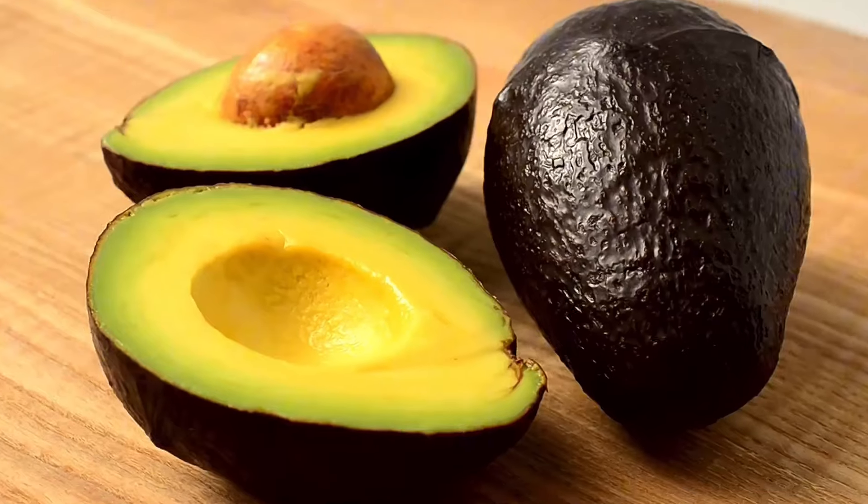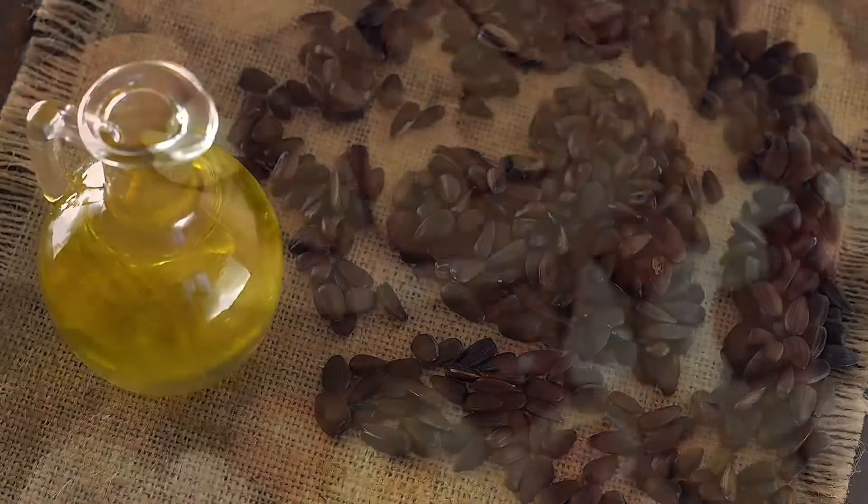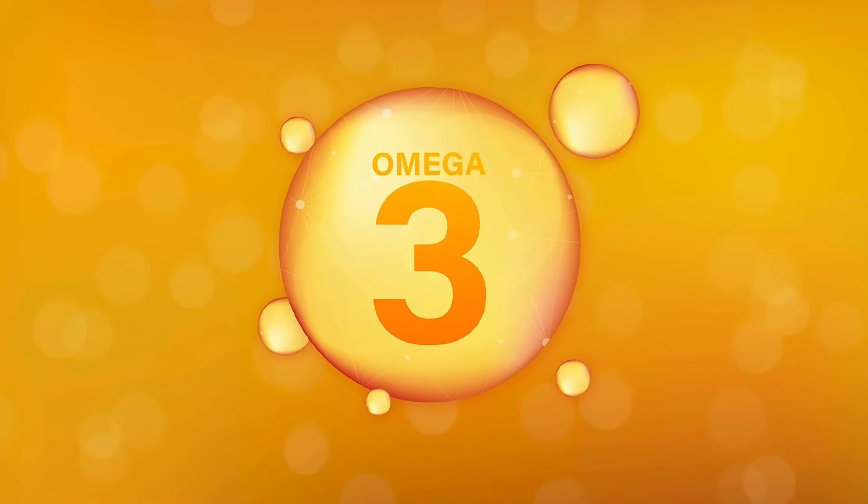Number 5: Healthy fats. Healthy fats such as those found in avocados, seeds, nuts, or fatty fish play a crucial role in supporting liver health. These fats contain omega-3 fatty acids, aiding in liver cell repair and regeneration. Additionally, healthy fats aid in the absorption of fat-soluble vitamins and antioxidants, reducing the risk of liver-related conditions.